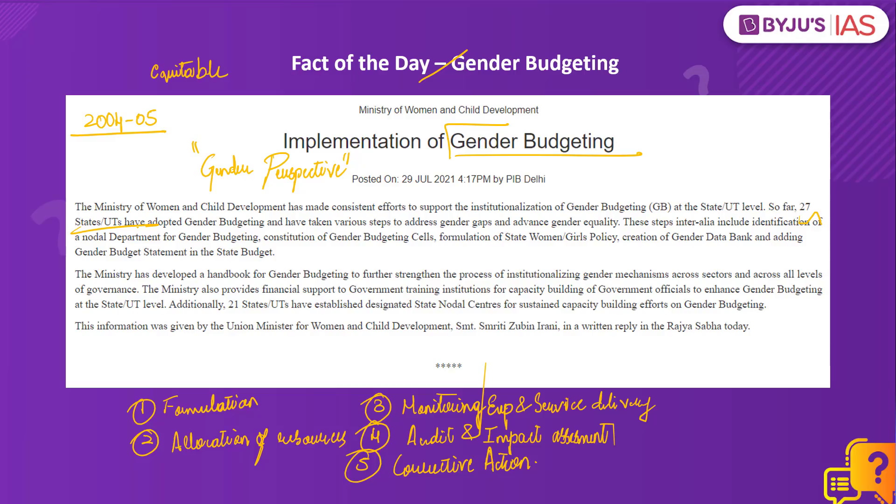The Ministry of Women and Child Development has been making consistent efforts to institutionalize gender budgeting. Steps being taken include identification of a nodal department for gender budgeting, constituting gender budgeting cells, formulation of policy, creation of a gender data bank, and adding a gender budget statement in the state budget. That is all for today. Thank you for being with us. Keep watching and keep learning.